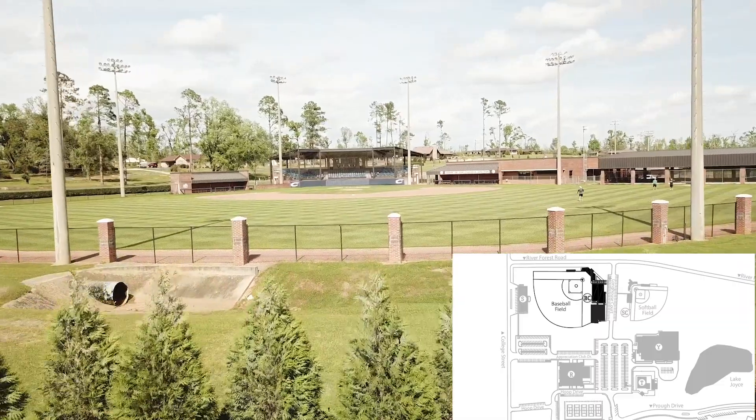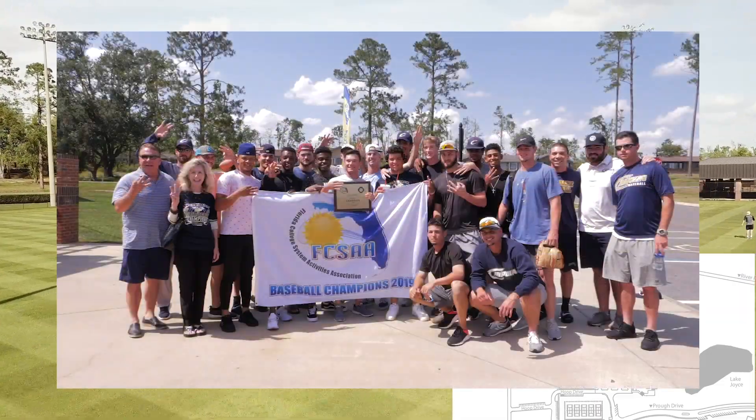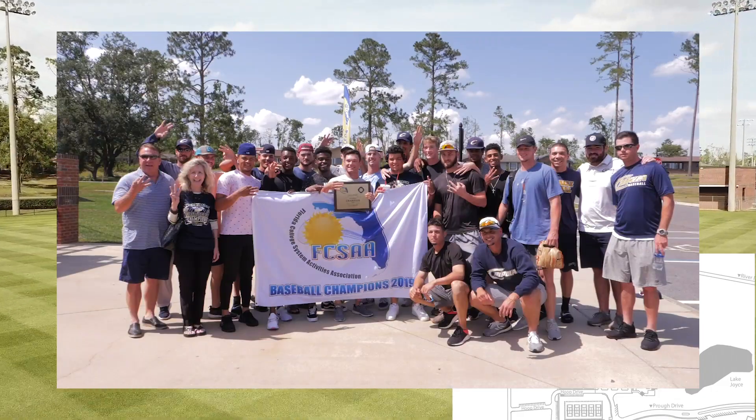The Chipola Baseball Complex is home to Jeff Johnson Field. It includes covered seating and an indoor practice facility.